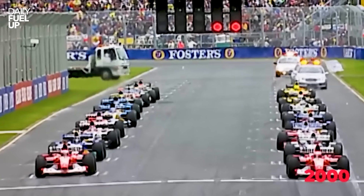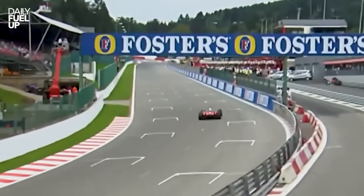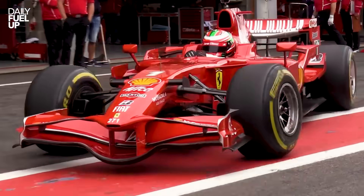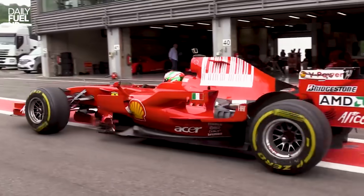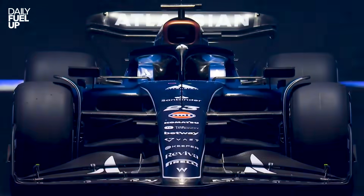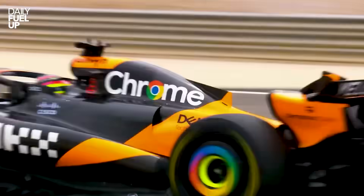Jump to the 2000s and engineers weren't just building cars anymore — they were crafting aerodynamic monsters. Every vent and flick looked like it came from a caffeine-fuelled science project. Look at a 2008 Ferrari and tell me that doesn't look like it's halfway through transforming into a drone. People love to say all modern F1 cars look the same, but that's not laziness — that's physics basically saying: this is the way.